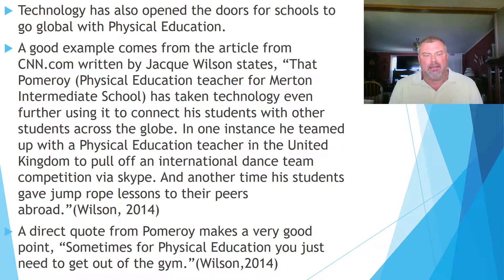Technology has also opened the doors for schools to go global with physical education. A good example comes from an article on CNN.com written by Jack Wilson, which states that Palmer Roy, physical education teacher for Merton Intermediate School, has taken technology even further, using it to connect his students with other students across the globe. In one instance, he teamed up with a physical education teacher in the United Kingdom to pull off an international dance team competition via Skype. In another, his students gave jump rope lessons to their peers abroad.